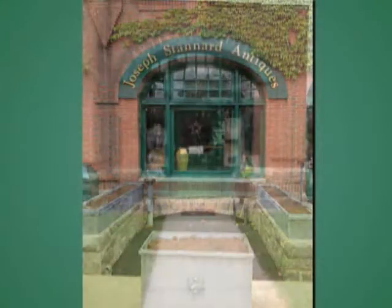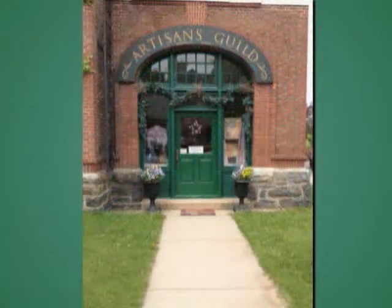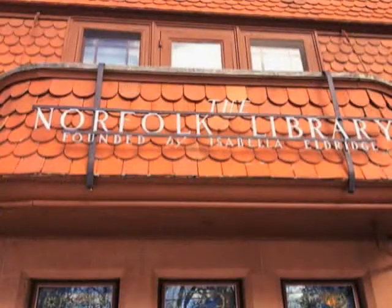You can shop to your heart's content right in Station Place. One of my favorite places in the whole country is right here in Norfolk, and it's the Norfolk Library.